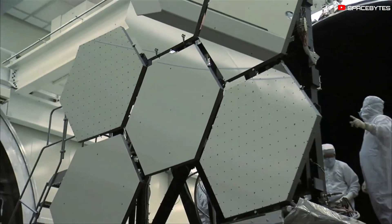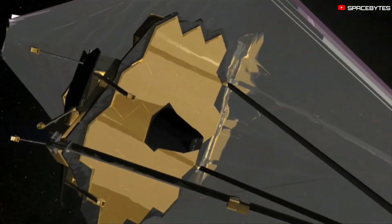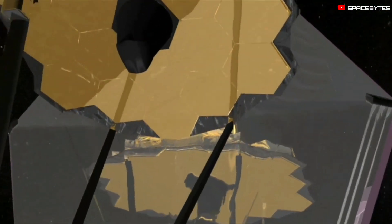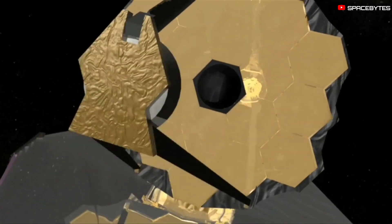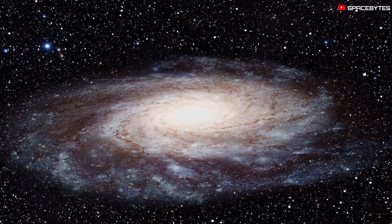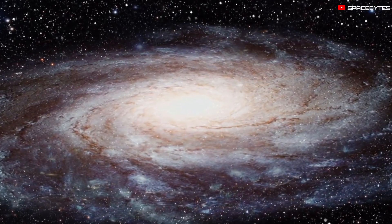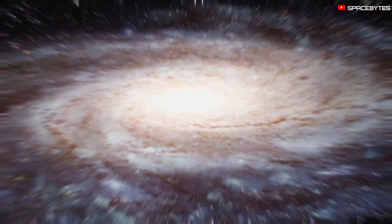The observatory is designed to answer the question of how we came to be. The telescope is equipped with four instruments that make it capable of witnessing the first light from the Big Bang. Astronomers will study the formation of galaxies that are 13.5 billion light-years away, allowing them to see how the universe was in its infancy and how the first stars were emerging.